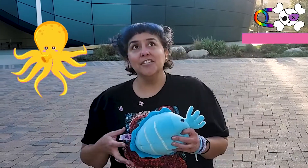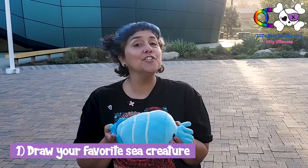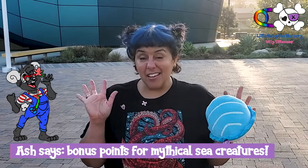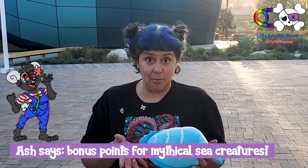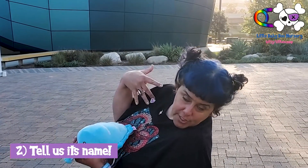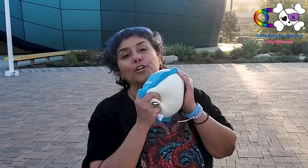So all I want you to do is just draw a picture of your favorite under the sea creature. It doesn't even need to be real — it can be like fantasy, whatever you want it to be. And then I want to know what it is. So we're looking forward to seeing it.